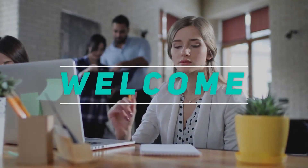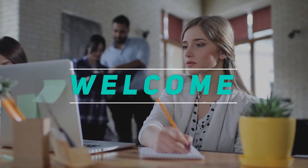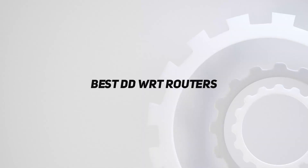Hey, welcome back to my channel. In this video, I'm going to talk about the top 5 best DD-WRT routers.